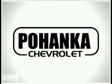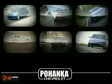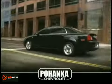Welcome to Pohenka Chevrolet, the leading Chevrolet dealer in the Virginia area. We're a member of the Pohenka Auto Group, serving residents of northern Virginia and D.C. since 1919. We're proud to offer you a great deal on the vehicle you're about to see.